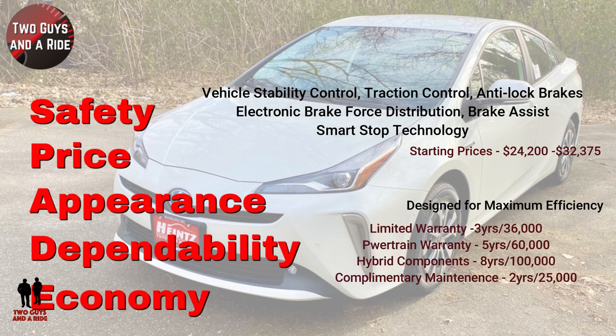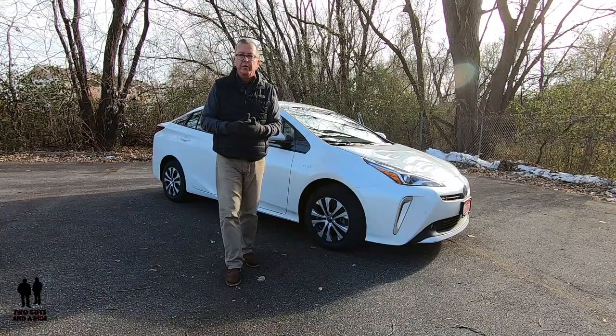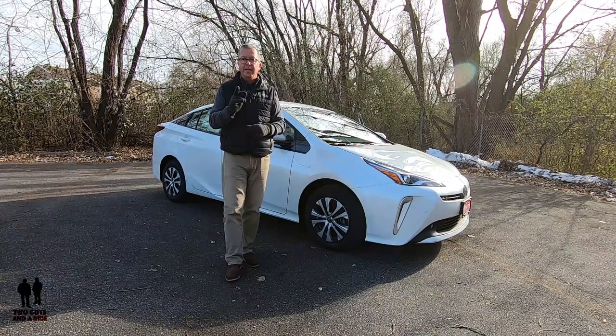Dependability: the limited warranty covers 3 years/36,000 miles. Powertrain warranty covers 5 years/60,000 miles. Hybrid components are covered for 8 years/100,000 miles. There's also complimentary maintenance for 2 years or 25,000 miles. Economy fuel mileage is 52 city, 48 highway, and 50 combined. Now Nathan's going to take you on a tour of the interior and show you all the fun stuff packed into this 2020 Toyota Prius XLE All-Wheel-Drive E.